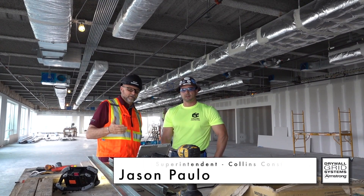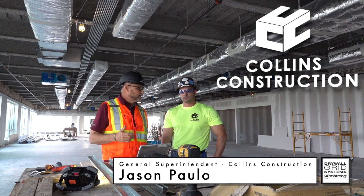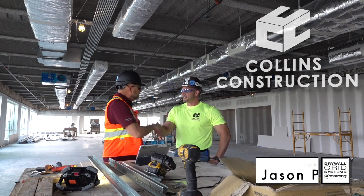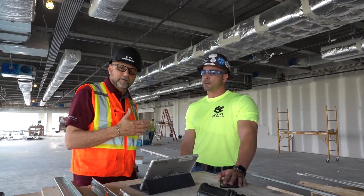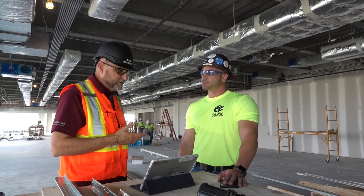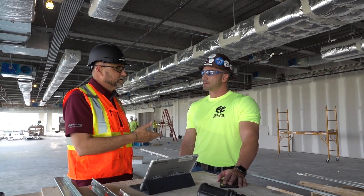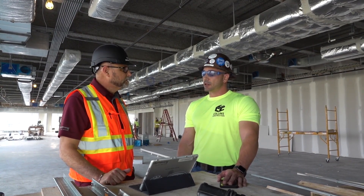I'm here with Jason Paolo. He's with Collins Construction here in the Jacksonville area. One of the things we hear from a lot of contractors, Jason, is safety and how they're a lot safer with the drywall grid for soffits. How's it impacting safety for you here on the job? That's also a big deal.